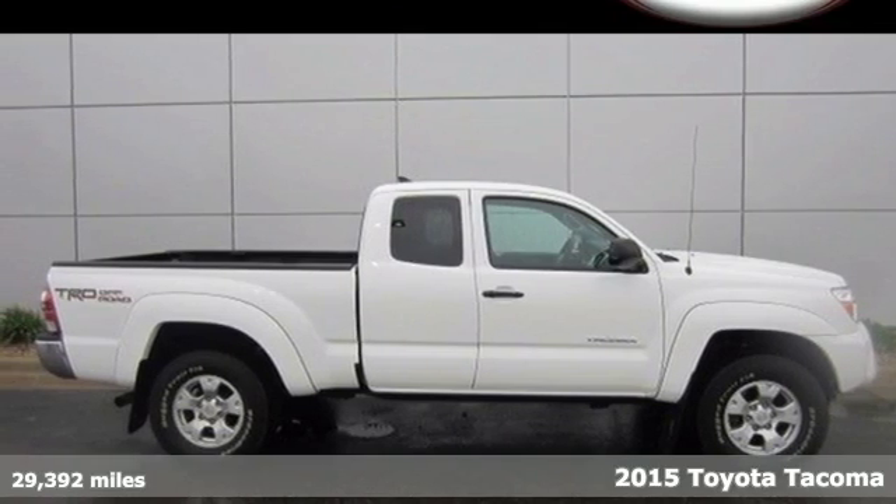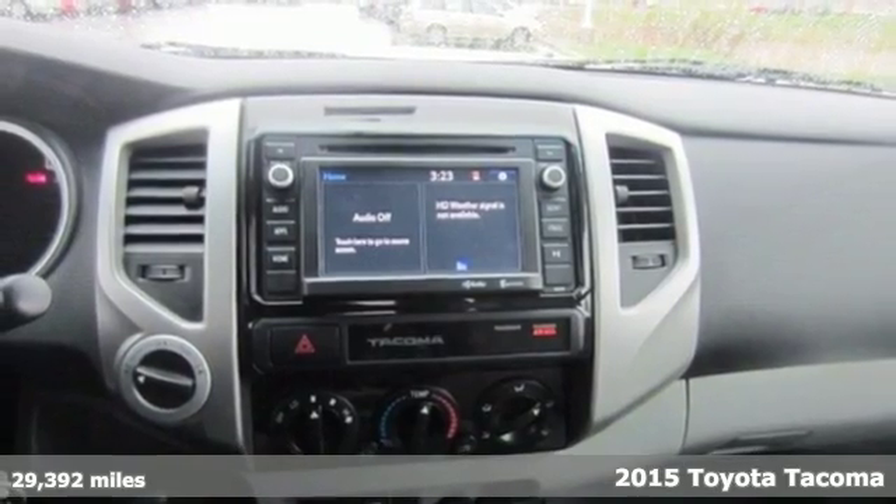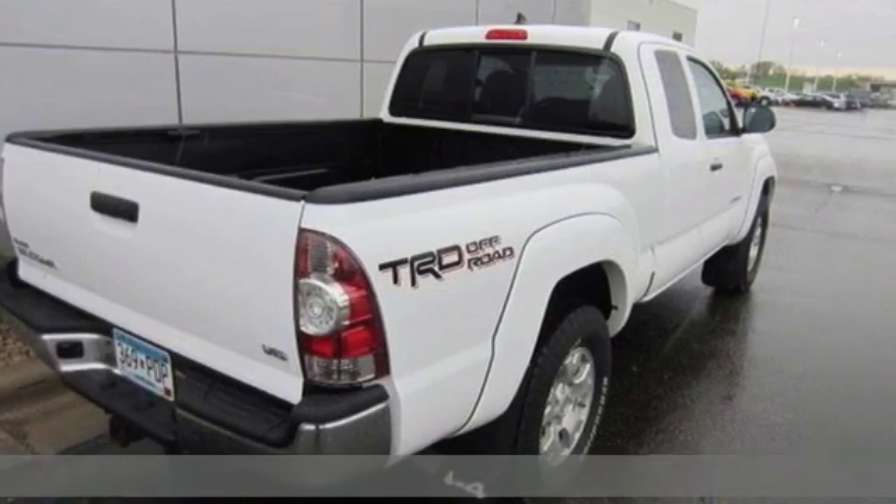It's a 2015 Toyota Tacoma. Its reliable powertrain, hard-working attitude, and good looks make this truck hard to pass up.